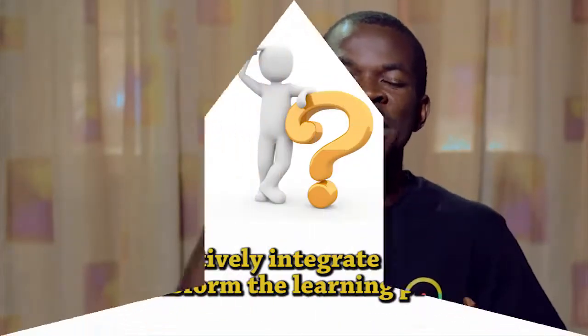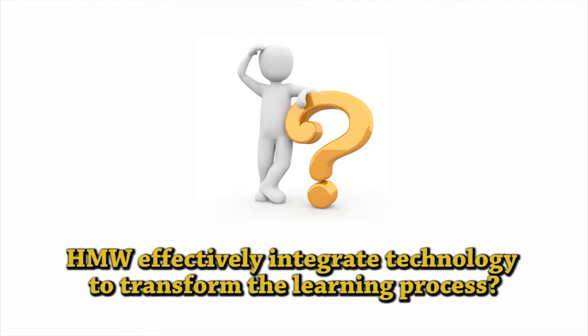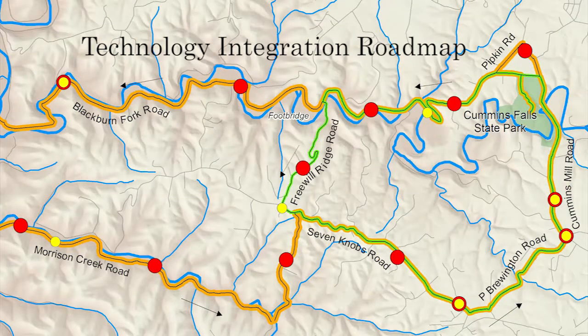So, how might we effectively integrate technology in the school to transform the learning process? One pathway to get there is a technology integration roadmap.